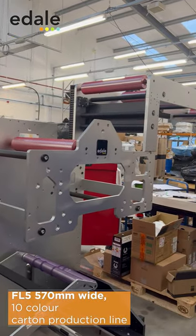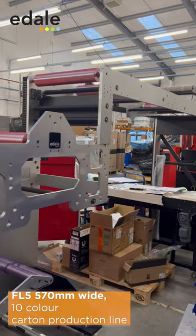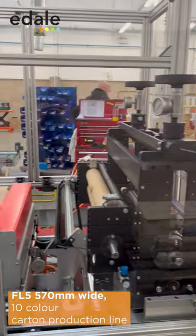You can see the web gantry to enable in-line integration with the flatbed die cutter, and this particular customer has also opted for a high pile stacker. So they have a few different roles — they can run roll to roll, roll to sheet, or roll to flatbed.